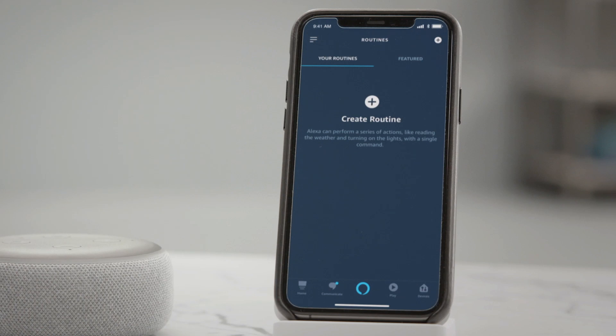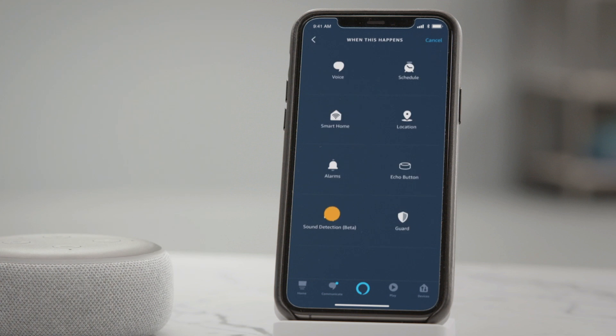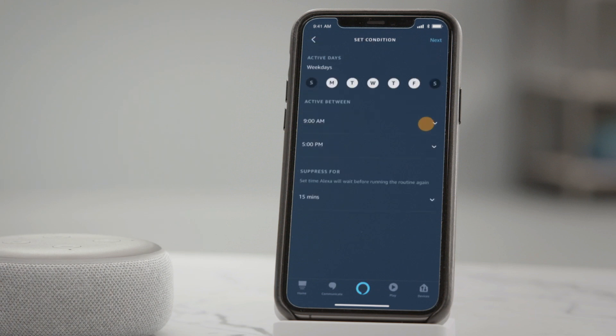Open the menu in your Alexa app and select Routines. Tap the plus icon, tap 'When This Happens,' then Sound Detection, then Dog Barking. Tap Change — this is where you choose the days and times of detection, as well as the suppression period, which is how long your dog can bark before the routine starts again.